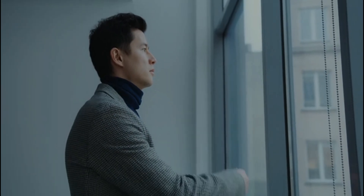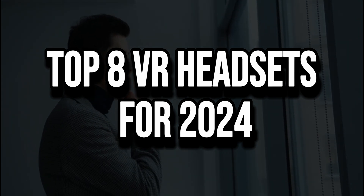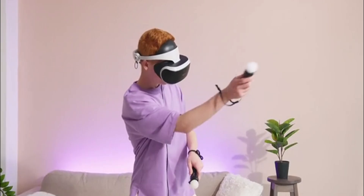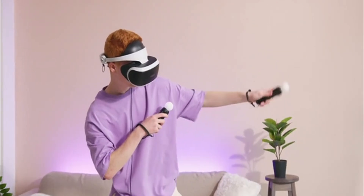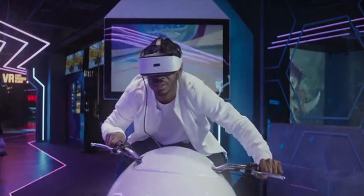Fear not, because today we're diving into the 8 best VR headsets of 2024. We'll explore each one, from the 8th to the 1st, detailing their features, reasons to buy, and even reasons you might want to skip them. So buckle up and prepare to be amazed as we journey through the best VR headsets you absolutely need to consider before making your purchase.